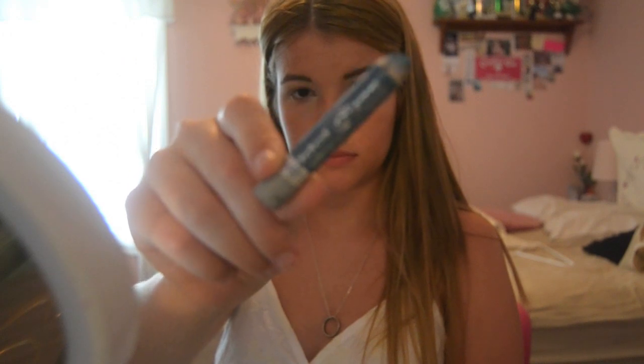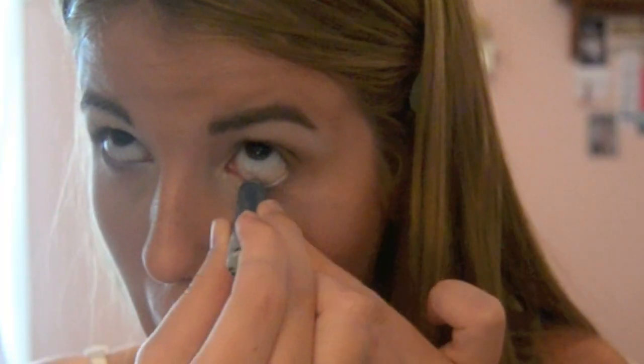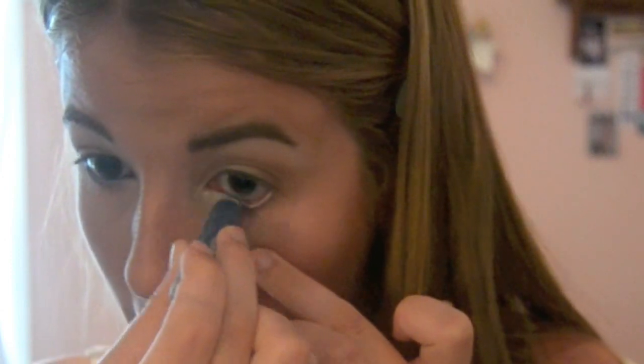Now I'm getting a blue eyeliner and putting it on my waterline. Then I'm getting a blue eyeshadow and smudging it into my waterline also, to give a more bold and smokier look.